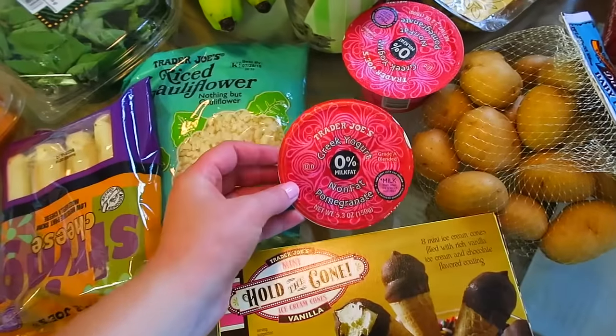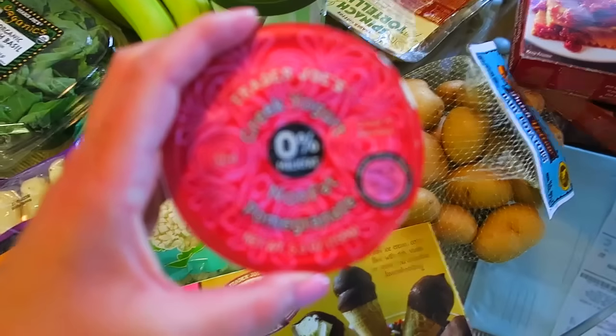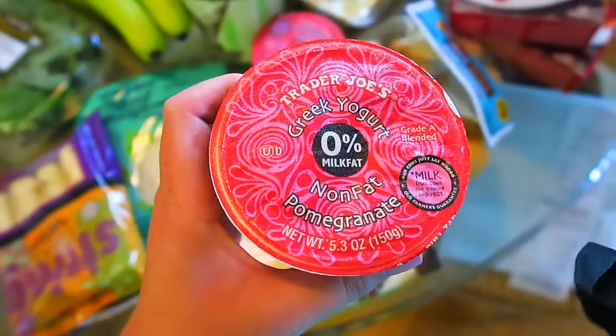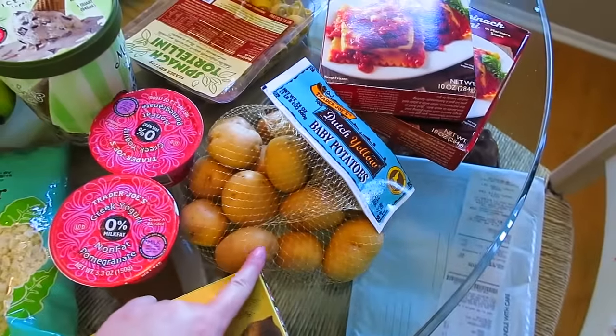We got some of our favorite Greek yogurt. This is the Trader Joe's pomegranate — focus on it. They're great. They taste good and they come in a bunch of different flavors. We got some little baby potatoes that we use in a bunch of stuff.